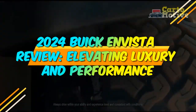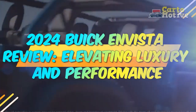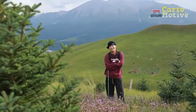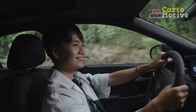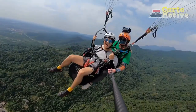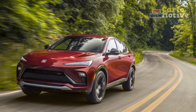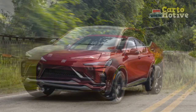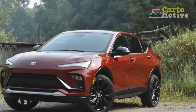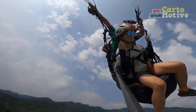2024 Buick Envista Review: Elevating Luxury and Performance. The year 2024 marks an exciting period for automotive enthusiasts as Buick unveils its latest masterpiece, the 2024 Buick Envista. Combining elegance, advanced technology, and powerful performance, the Envista continues to redefine the brand's commitment to luxury and innovation. In this comprehensive review, we delve into the key features and attributes that make the 2024 Buick Envista a standout contender in the competitive luxury SUV market.